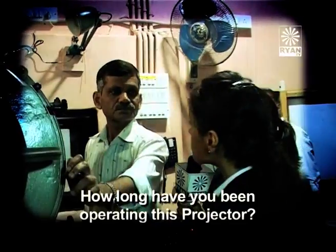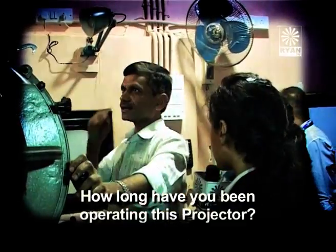How many years have you operated this projector? That was a truly amazing experience for us. Yes, Ananya, we got to learn so much about the analog projector. On this mesmerizing note, this is YJ Jeel Jagani and this is YJ Ananya Chandra signing off for Young Journos.